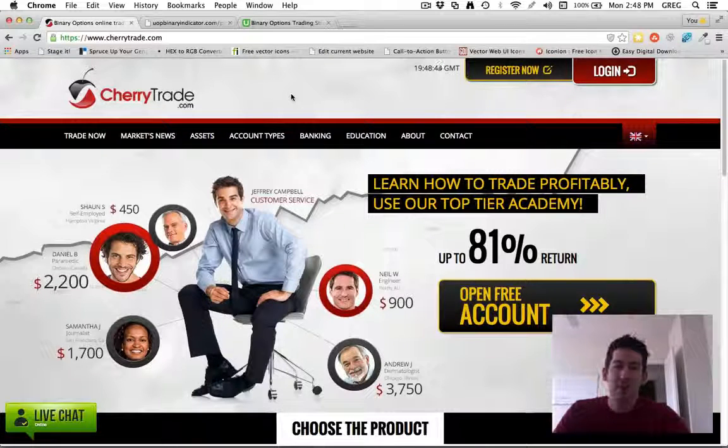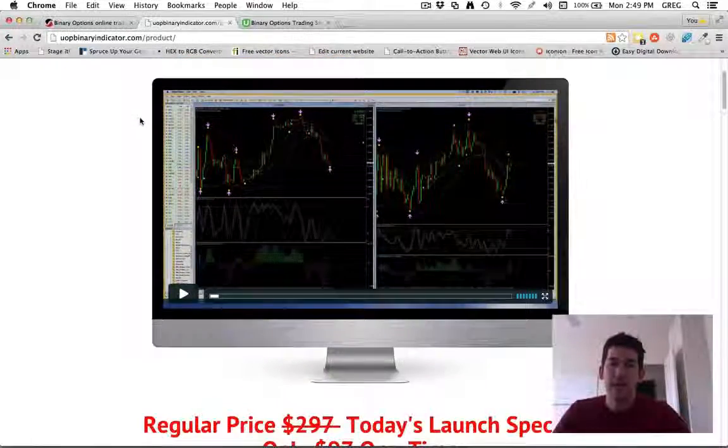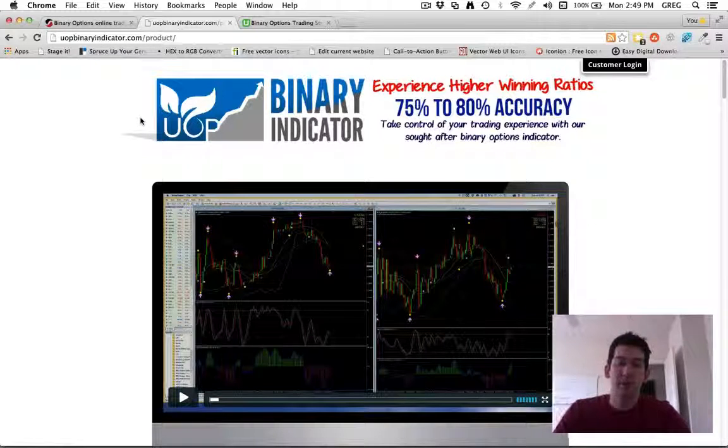Membership sites and live trading rooms are kind of hit or miss — they can be long, boring, and you only get one or two trades. My goal is for you to be an independent trader. So if you're going into binary options, I want to share with you a tool that can help you achieve that so you're not relying on other people, signal services, or live trading rooms that require you to be there at a specific time.